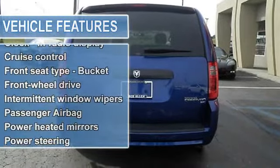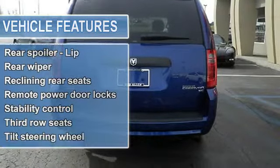Power locks, power windows, auto rear air conditioning, and front air conditioning dual zones.